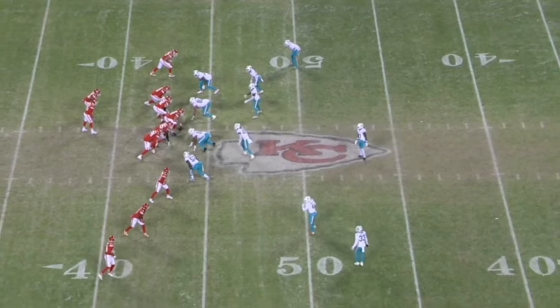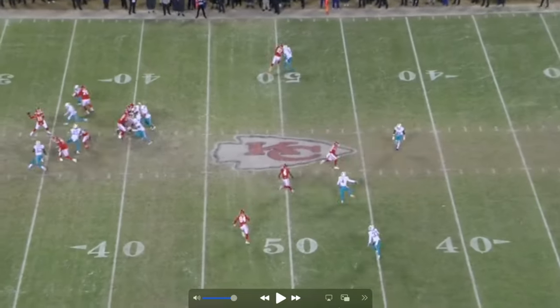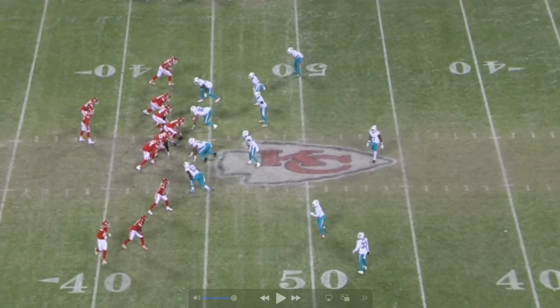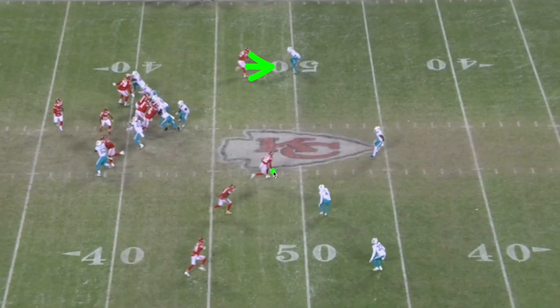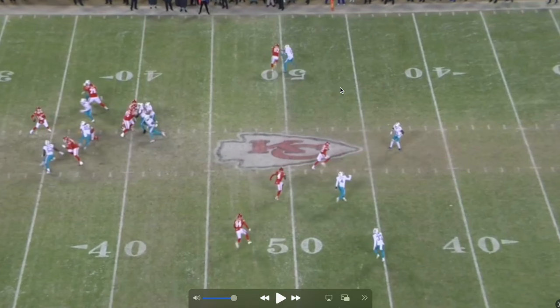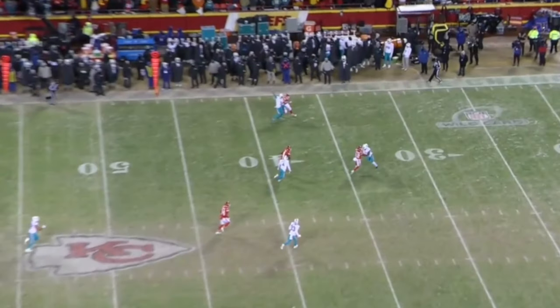Our final play - Watson goes in motion and the safety comes down, which tells Mahomes it's most likely man coverage with nobody deep. He's got favorable matchups: Kelsey one-on-one, Hardman with the safety, or Rice with a ton of separation. Hardman pushes the safety back, and Rice has so much room because there's nobody around him. Great cut by Rice, great throw by Mahomes - and he's getting hit too. That's going to wrap it up - stay tuned for more content, let me know what you want to see in the future.